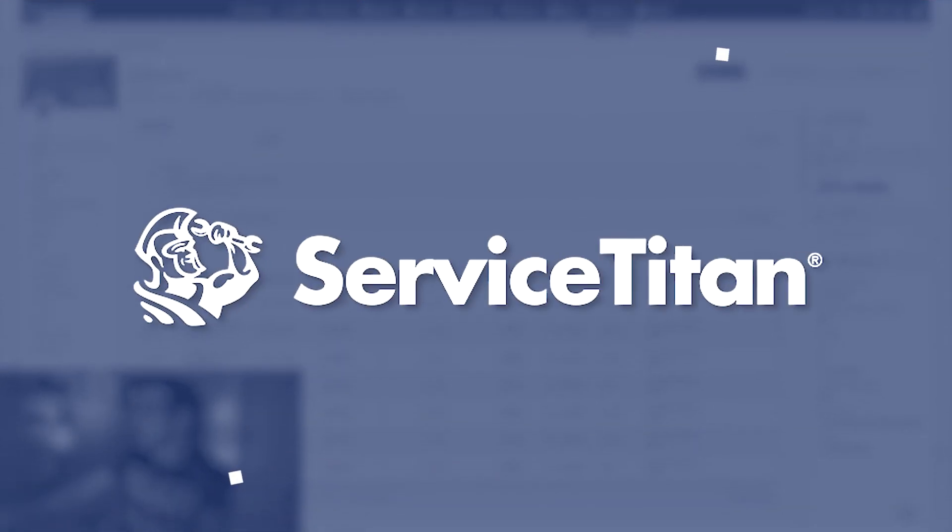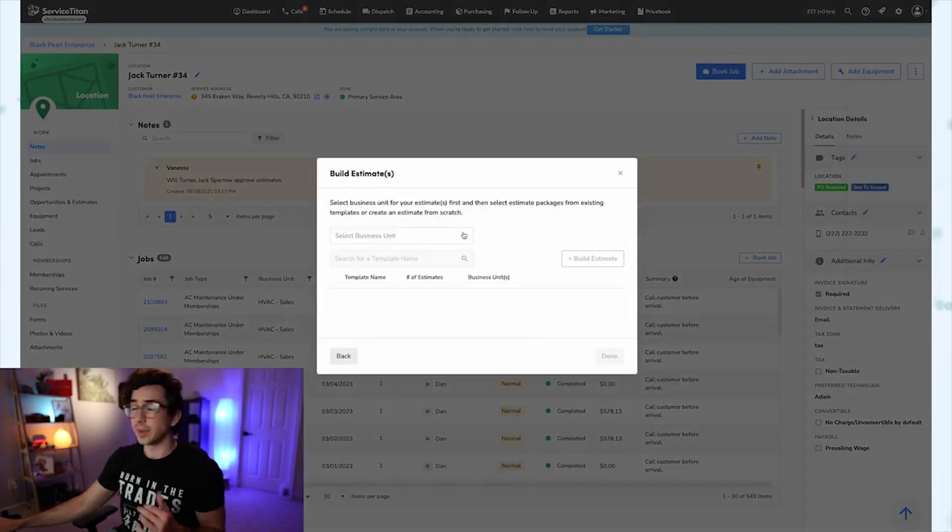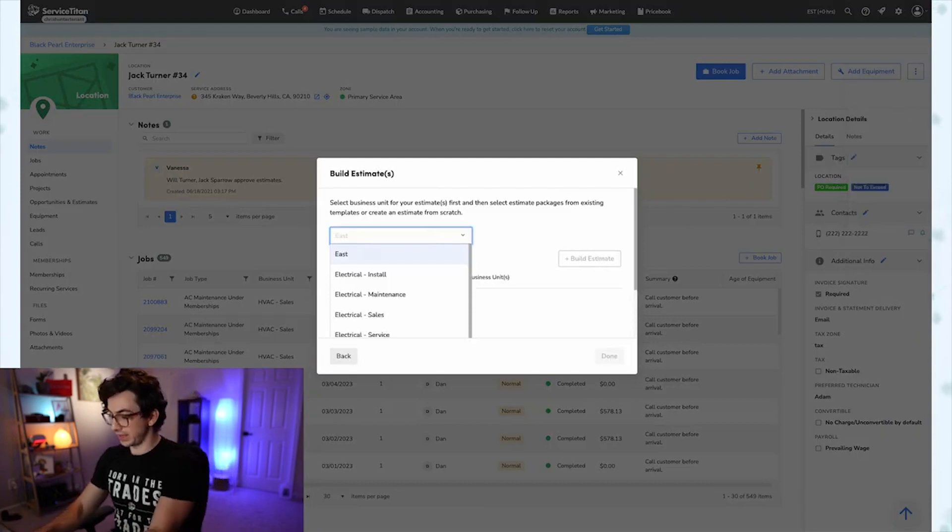Third on our list is Service Titan, best for integrations. Service Titan's platform offers comprehensive features including dispatching, scheduling, invoicing, sales, and reporting. However, the real standout feature here is the extensive integration capability with popular accounting, inventory, and marketing software, making it a central hub for all business needs.